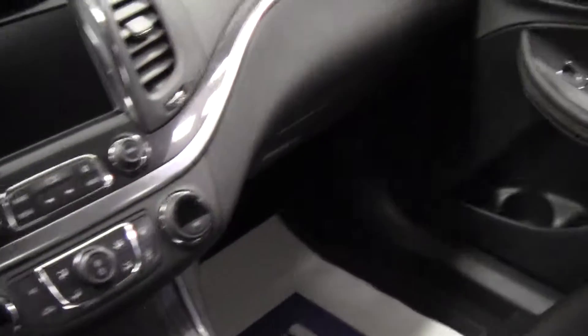Very nice finish to the seats — all leather, with nice brown stitches all the way around.